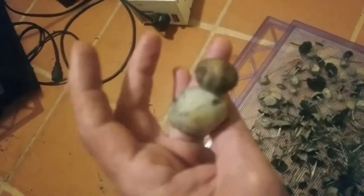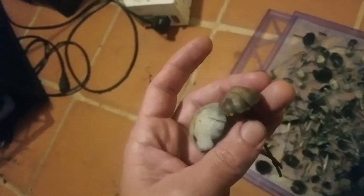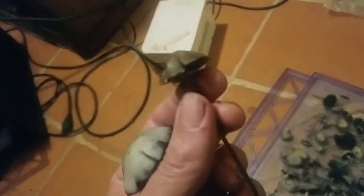Here is Panaeolus cyanescens on the left and on the right is Stropharia. Stropharia is the most common and widespread of all of the psilocybin-containing mushrooms.